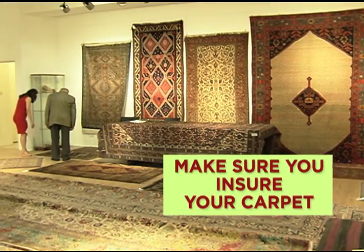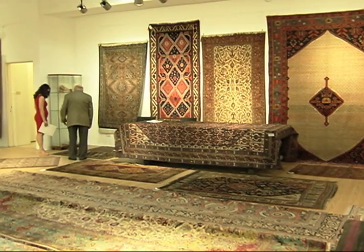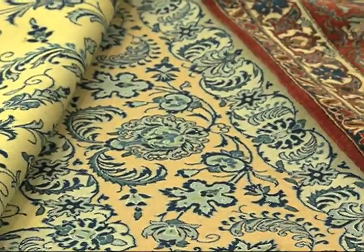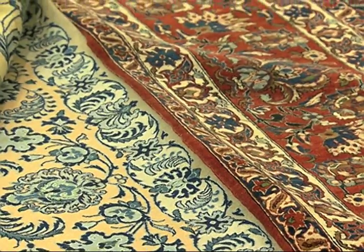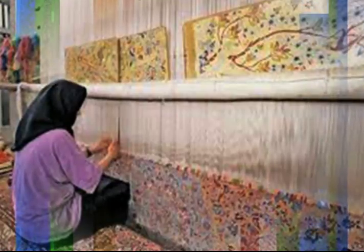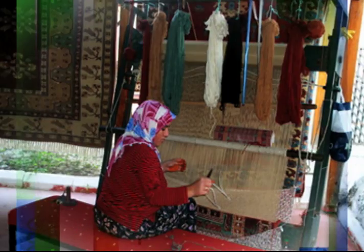Like any investment, make sure you get a certificate of authenticity, which should include the carpet number, name, size, and age. Make sure you also insure your carpet. Return on investment varies on supply and demand. Those that currently own collectible rugs have an appreciating asset, since many carpet-producing countries have fewer weavers as these countries become more industrialized.